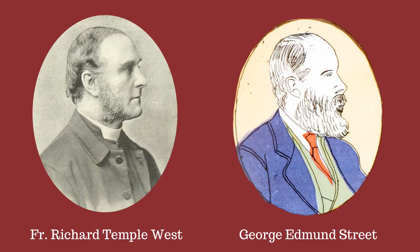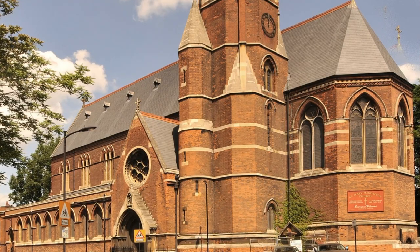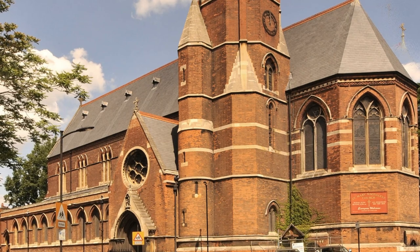The church was built between 1865 and 1873 by the first vicar Father Richard Temple West and his architect George Edmund Street. They were friends — Street worshipped at the church that West was curate of, All Saints near Oxford Circus, the pioneering church of Anglo-Catholicism in London. Father West was personally wealthy and very good at raising money, so the church was well built and was completed as Street intended it. This was rare for Victorian churches. It was built by rich men to serve an area that was desperately poor and very overcrowded.